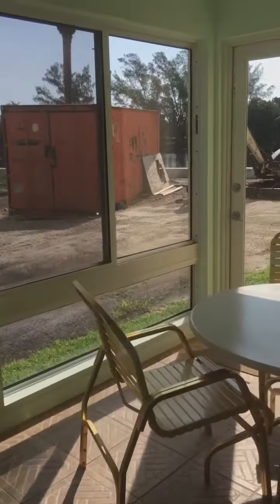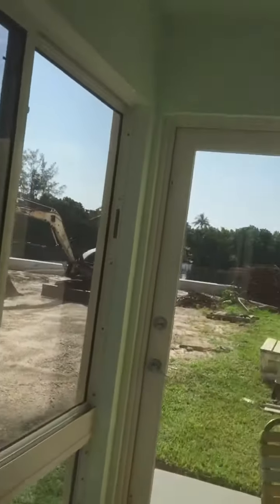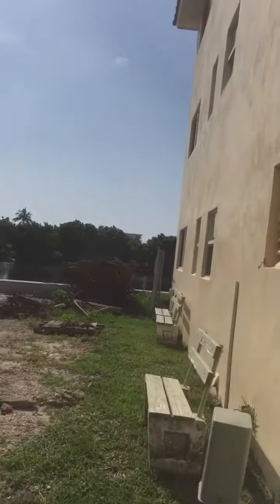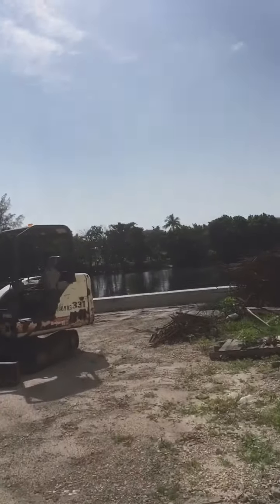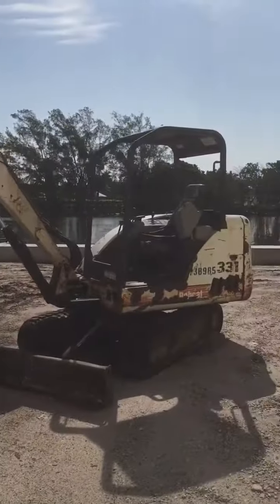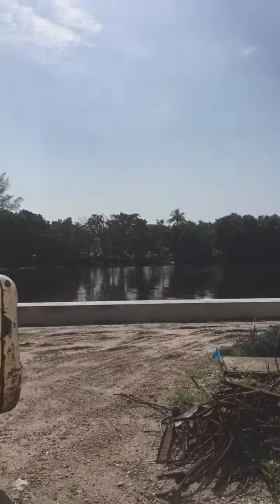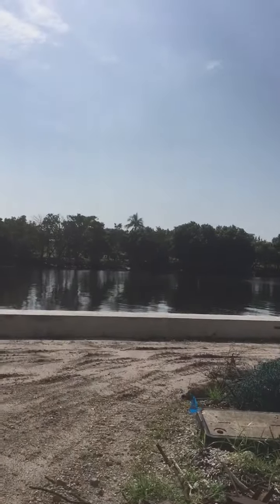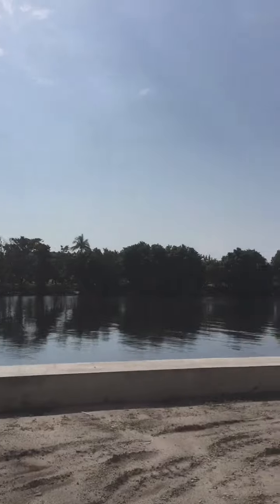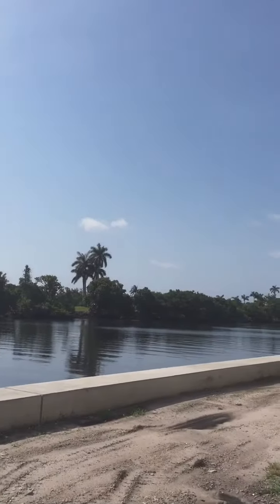It has a Florida room. You have to overlook the construction, but this will all be gone, I would say, by end of June, July. And once it's gone, you will see you have an absolutely stunning view. Across the water is a golf course, a private golf course, a little club. Just beautiful. How stunning.